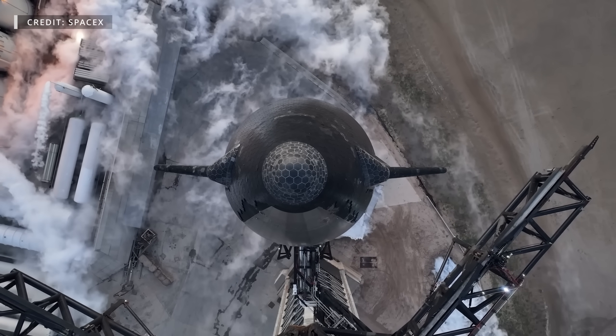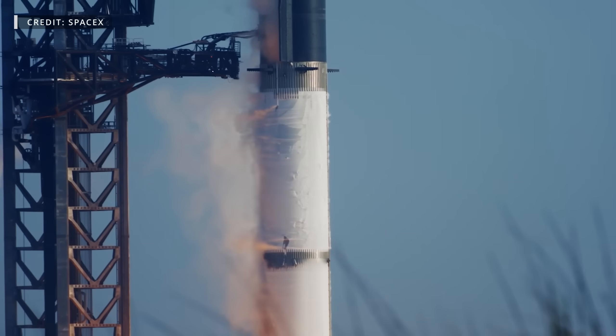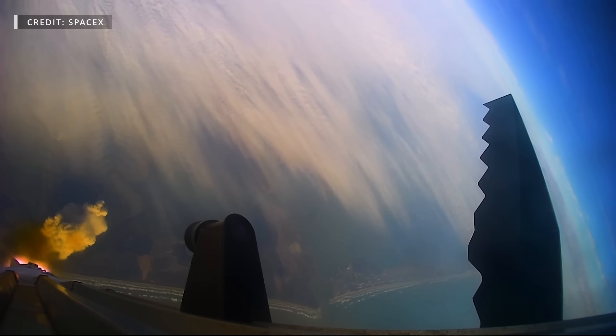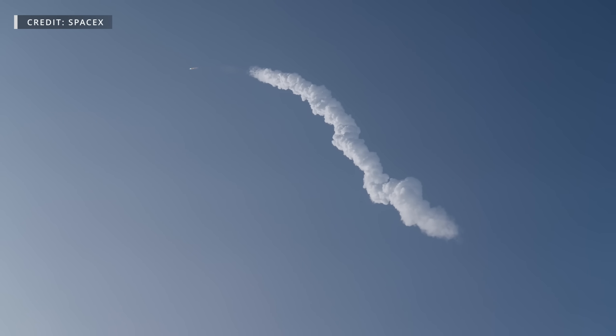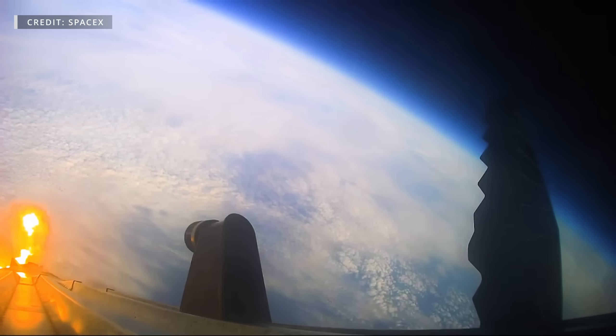As we celebrate the one-year anniversary of Starship's integrated flight test, we're reminded of SpaceX's remarkable achievement launching the largest, most powerful rocket in history. It's astounding to consider that in just a few weeks, Starship will have completed its fourth flight, bringing us closer to the Moon, Mars, and beyond. Now let's explore this week's update and see how SpaceX is gearing up for their next testing milestone.